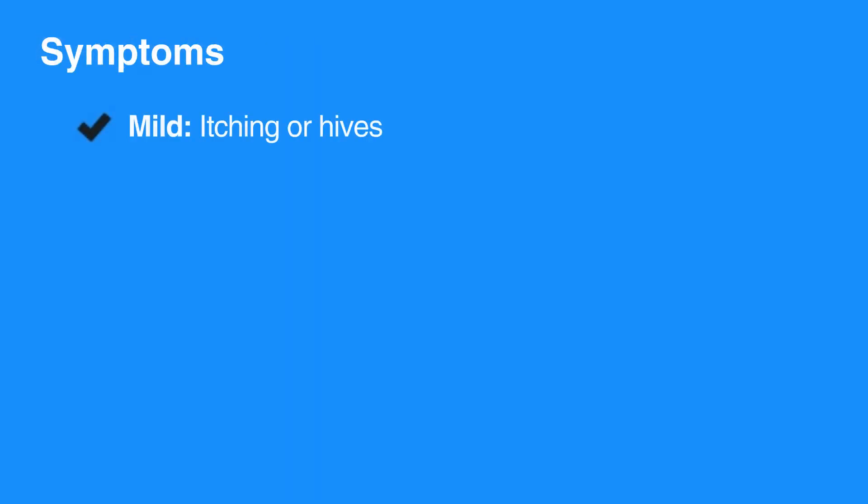Symptoms may be mild, such as itching and hives, or they may be severe, causing life-threatening swelling of the airway, lips, and tongue.